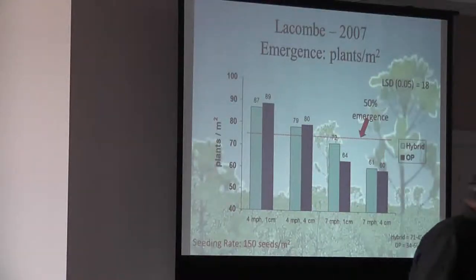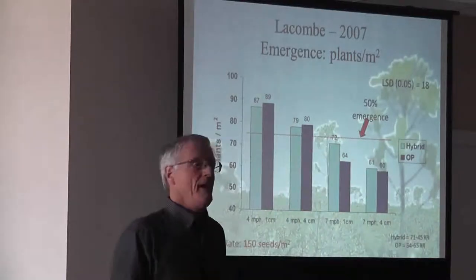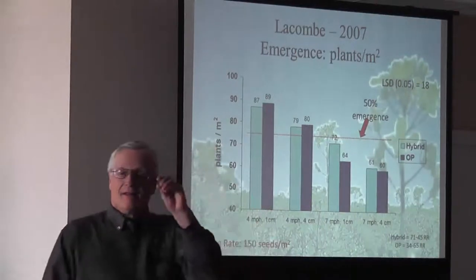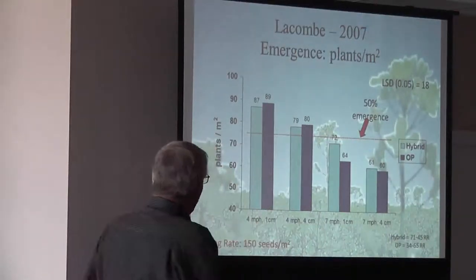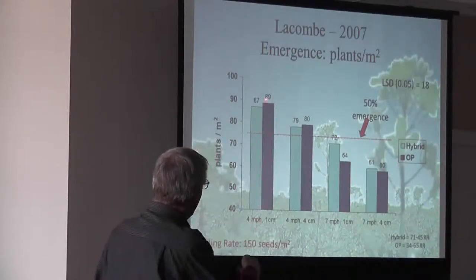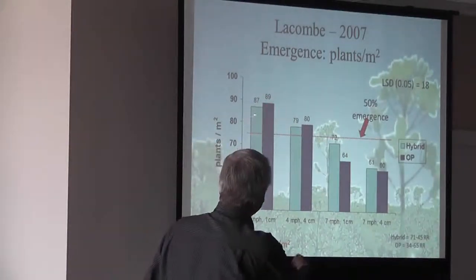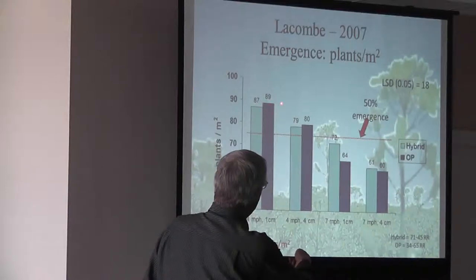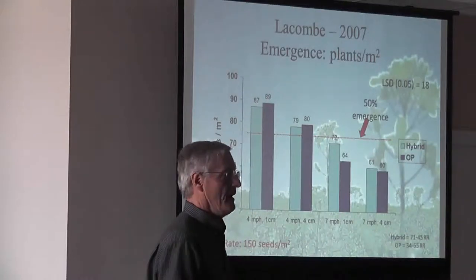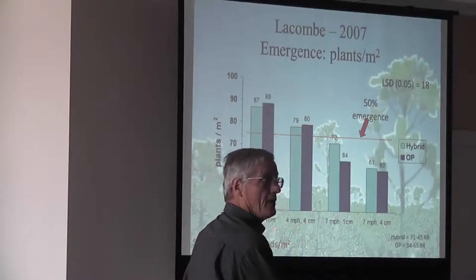Station eight is the data looking at plant emergence at speed and depth. We're talking one centimeter depth — that's really, really shallow. Look at the amount: there's a hybrid, and the open pollinated is the blue or purple. I'm color blind, so I have a problem there. But you can see we're getting 87 to 89% of the seed that went in making plants. That meant they had very good soil moisture at that low speed and low depth.